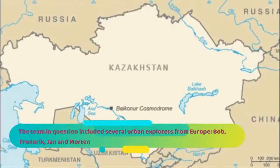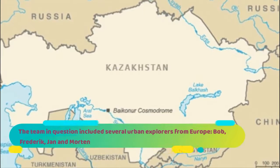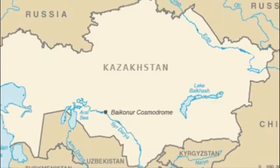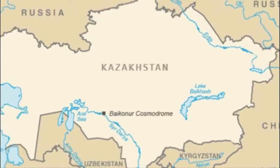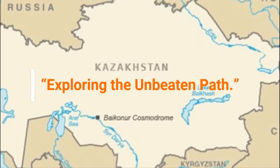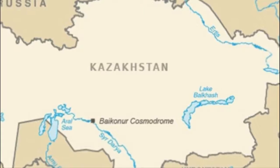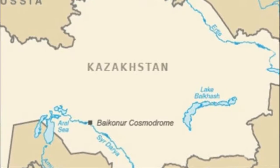The team included several urban explorers from Europe — Bob, Frederick, Jan, and Morton. With a decade's worth of experience inspecting abandoned buildings around the world, the team published videos of their adventures on a YouTube channel called Exploring the Unbeaten Path, an apt name, as few places are as off the beaten track as rural Kazakhstan, where the spaceport was located.